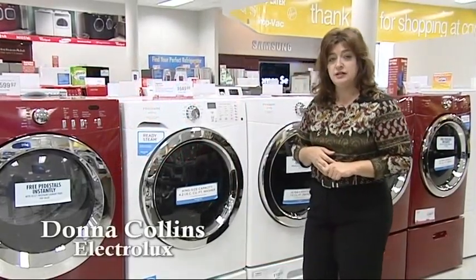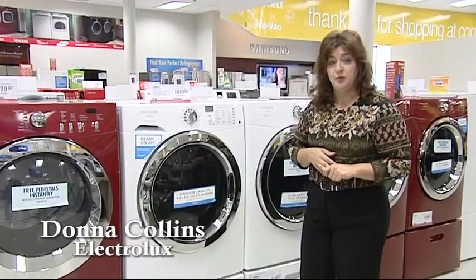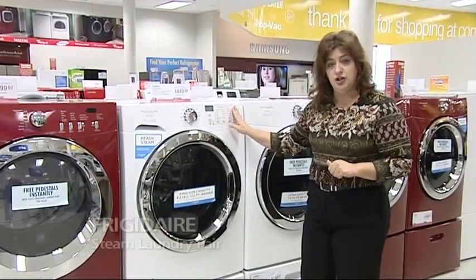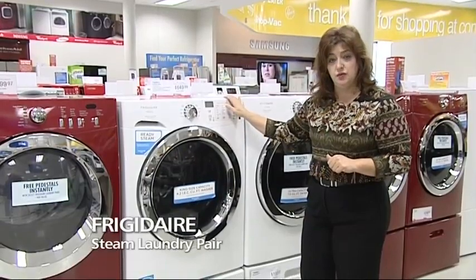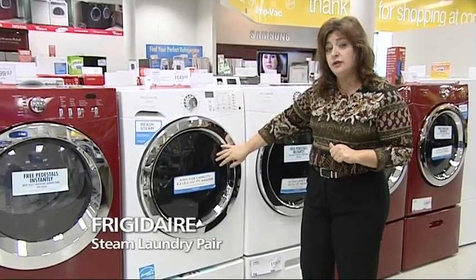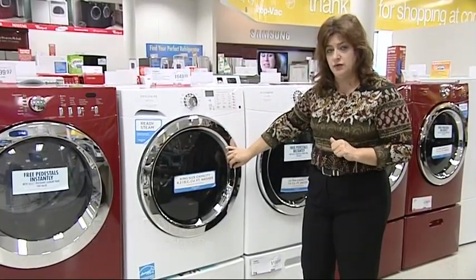Hi, I'm Donna Collins with Electrolux and I want to talk to you about the steam laundry set that's been on promotion. In the white, we've just reduced the pricing. You should check your retail tag — it should be $649 for the washer and $649 for the dryer right now, and we also have free pedestals, which is a $400 value, so that's a great package for our customer.